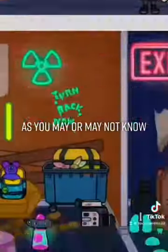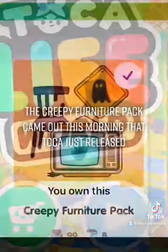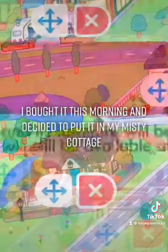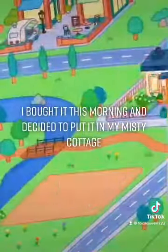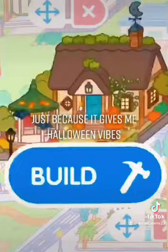Hi my Tokas, it's Lexi. As you may or may not know, the Creepy Furniture Pack came out this morning that Toka just released. I bought it this morning and decided to put it in my Misty Cottage just because it gives me Halloween vibes.